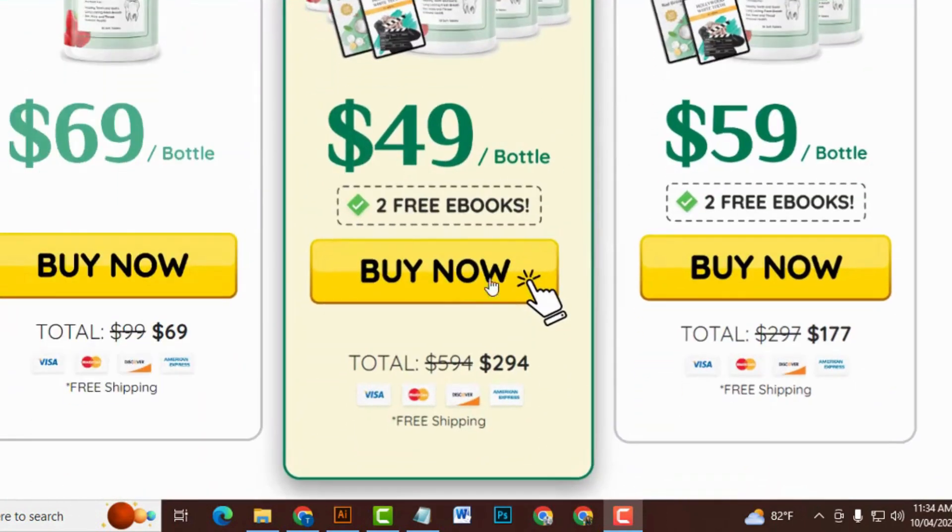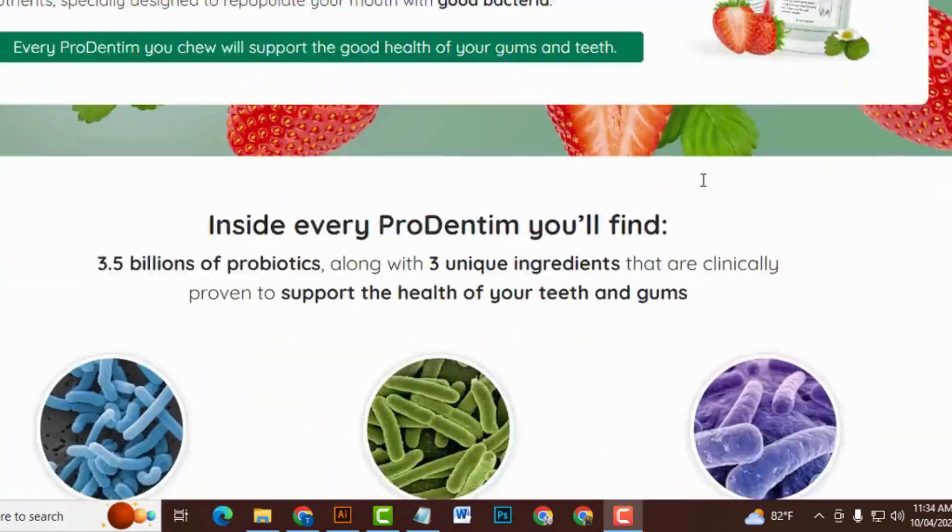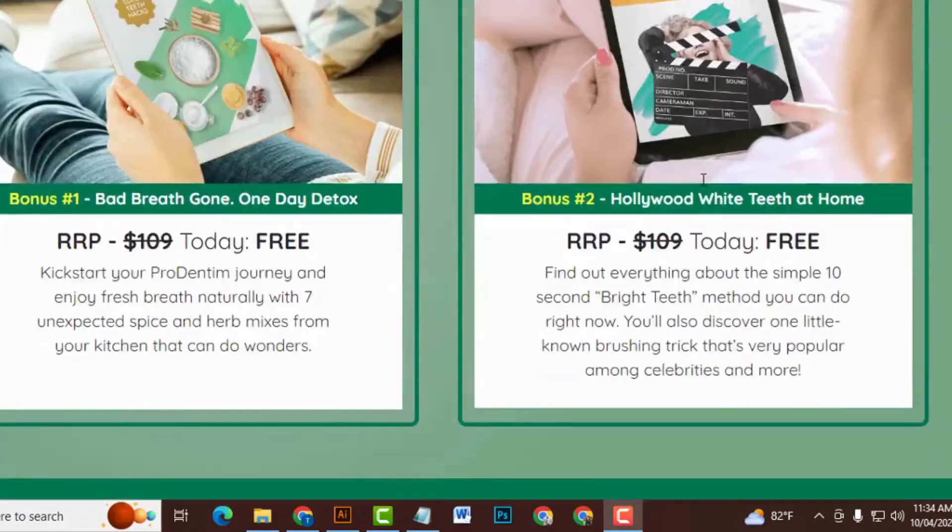The website is user-friendly, providing detailed information, customer reviews, and scientific references supporting the product's efficacy.